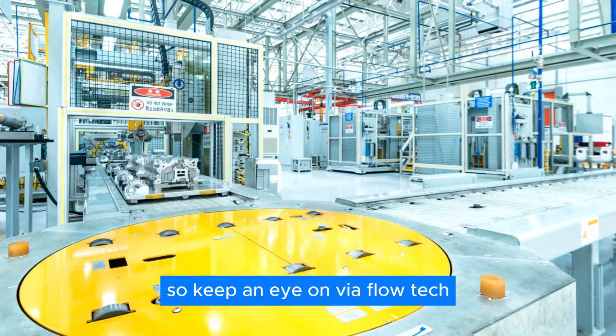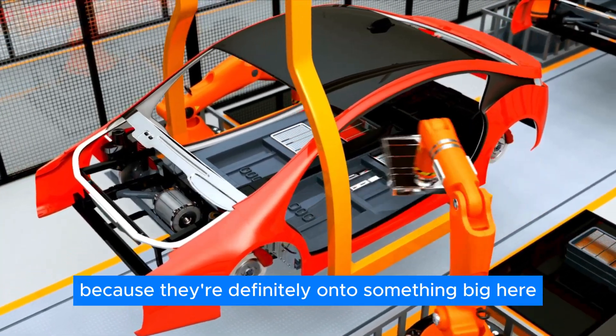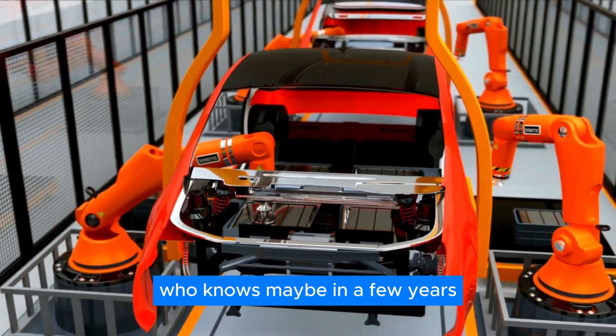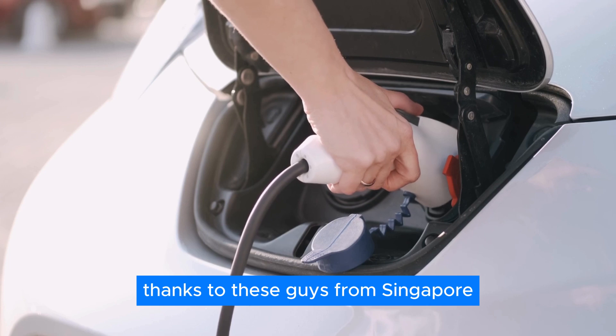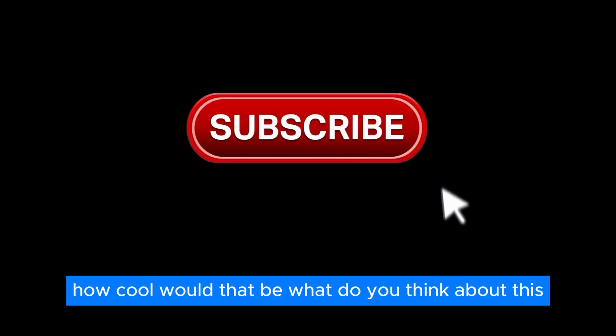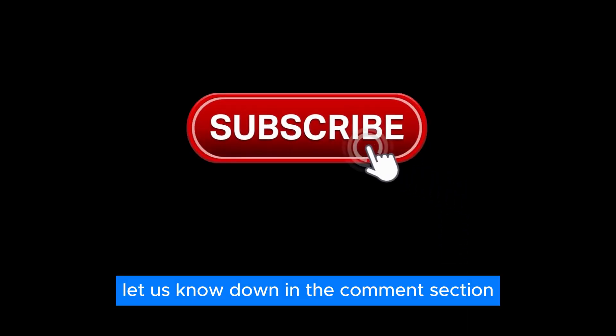Keep an eye on V-Flow Tech, because they're definitely onto something big here. Who knows — maybe in a few years we'll all be charging our EVs with flow batteries, thanks to these guys from Singapore. How cool would that be? What do you think about this? Let us know down in the comments section.